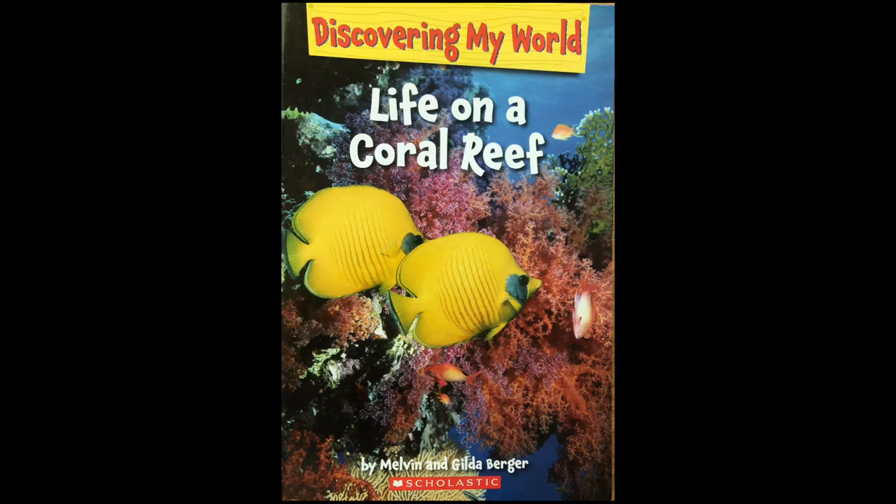Discovering My World! Life on a Coral Reef! Written by Melvin and Gilda Berger.